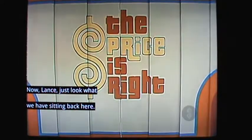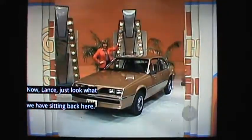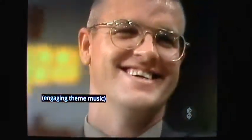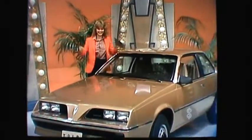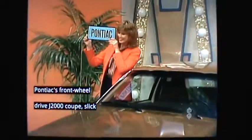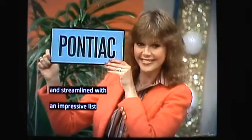We have sitting back here a new car! Pontiac's four-cylinder front-wheel drive J2000, sleek and streamlined with an impressive list of standard features.